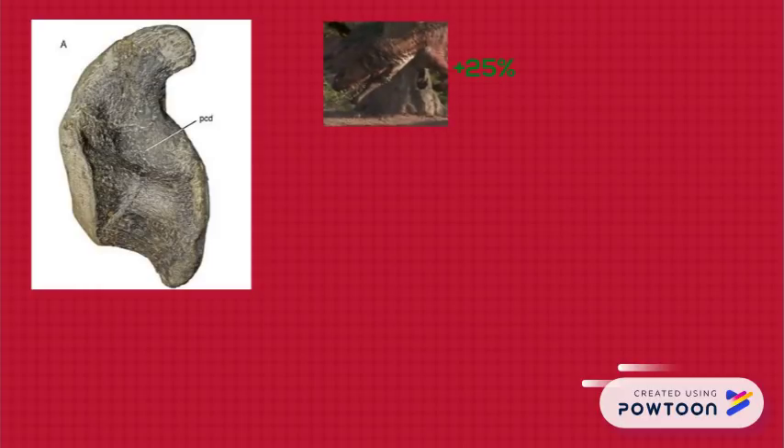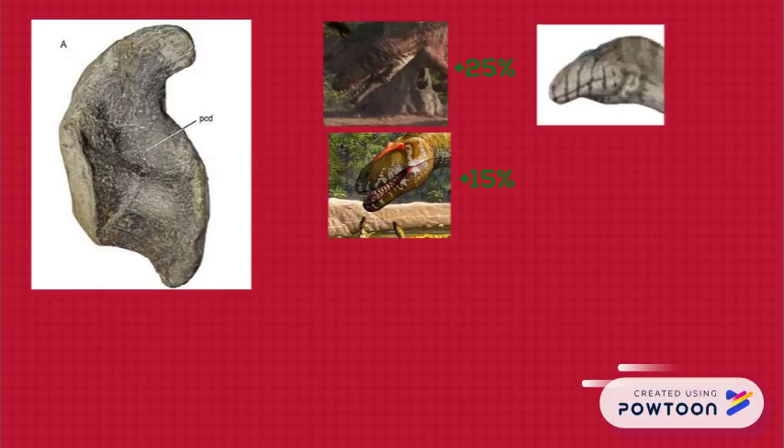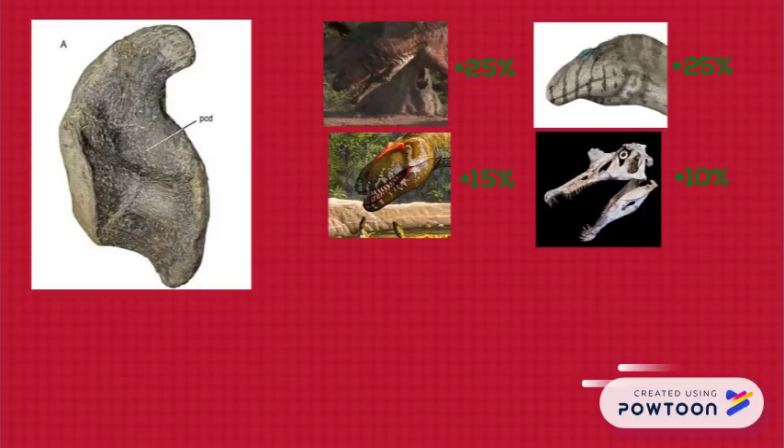That might not seem very big on its own, but Rauhut's team have some comparisons to show us. This anterior caudal vertebra is 25% larger than its equivalent in Torvosaurus tenerensis, and 15% larger than that of the Torvosaurus gurneyi holotype. It's 25% bigger than the Tendaguru carcharodontosaurid, and even has a 10% advantage over the Spinosaurus holotype Stromer reported 100 years ago.